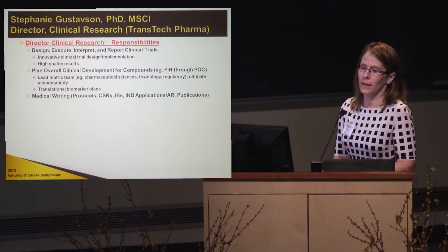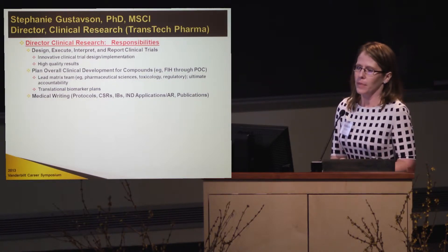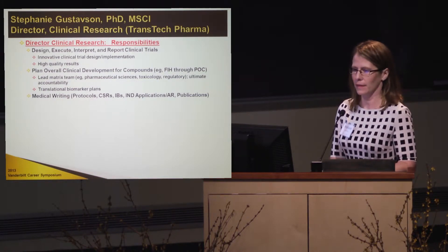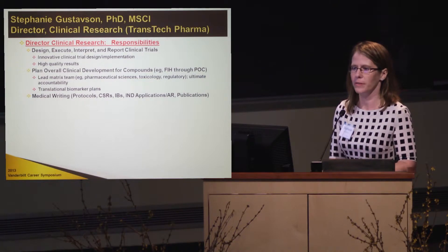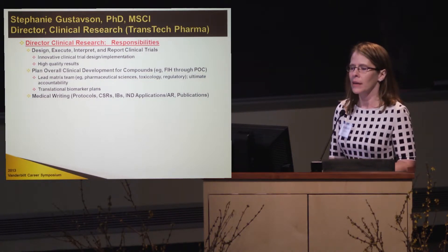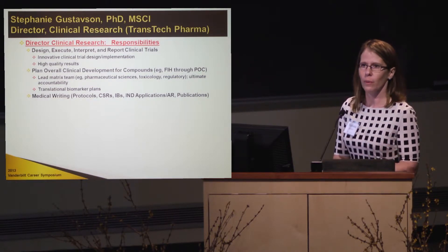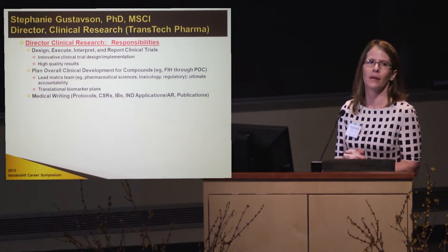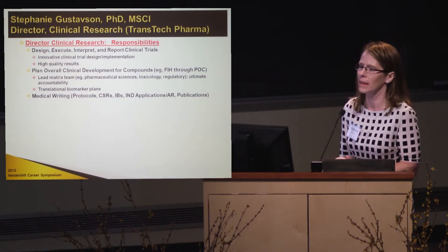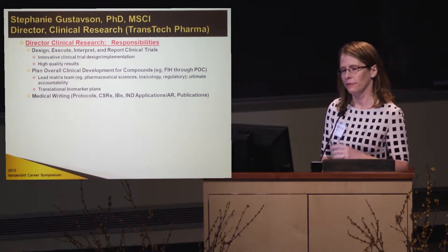One of my favorite parts of the job is the overall clinical development for the compounds. I lead matrix teams comprised of the pharmaceutical sciences group, toxicology, regulatory, statistics, and ClinPharm. We design what studies we're going to do first in the clinic when we have a compound that has looked very good preclinically and has passed all of its toxicology screens, then decide to take it into the clinic.